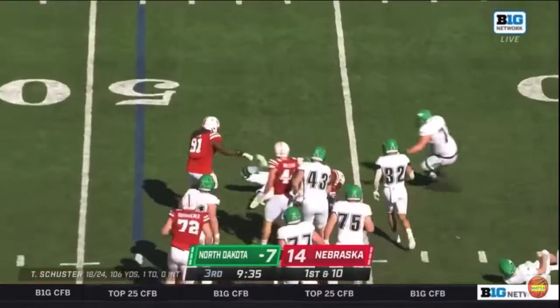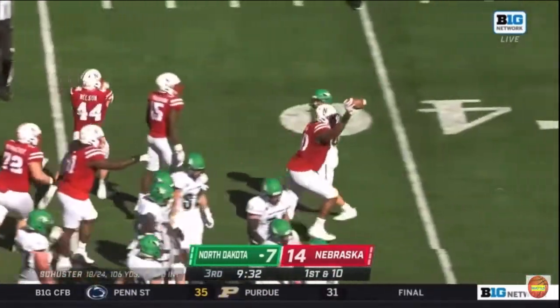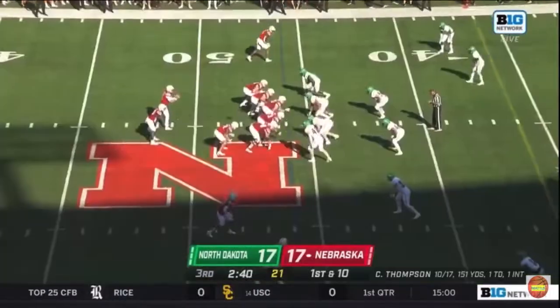They were going to take a shot but he's hit by Nelson, and Nebraska has picked up the football — their first takeaway of the game.